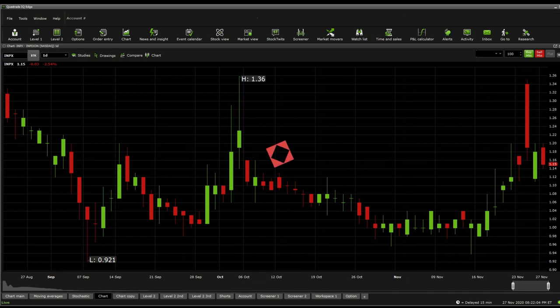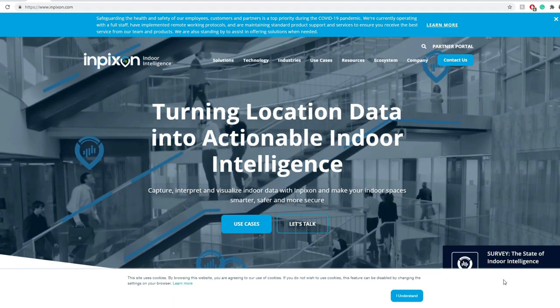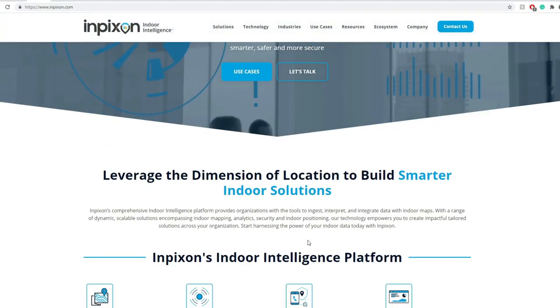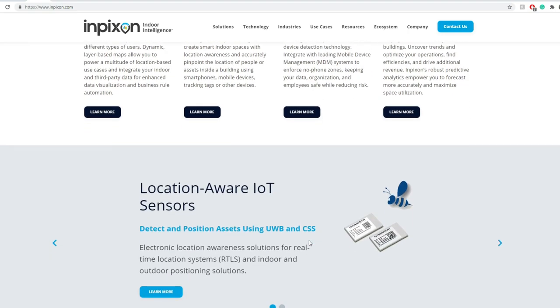Now it comes into the news and the due diligence part that a lot of you have been waiting for. Inpixon — I first had my eyes on this one around June or July. It's been one of those stocks that makes me think of Black Mirror. The biggest thing about this company is indoor mapping, indoor positioning, indoor security, and indoor analytics. Think about it as if you want to know every single thing happening inside — every single asset that is moving or where someone is — you can easily track them down.